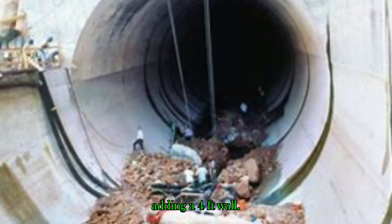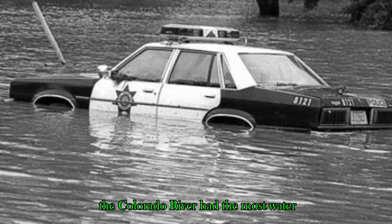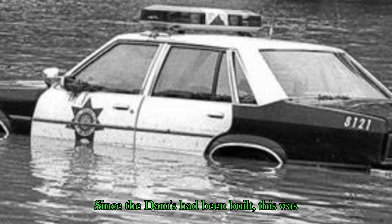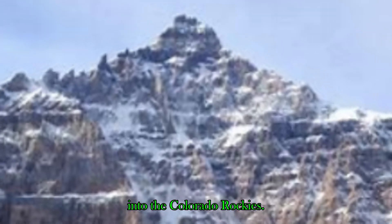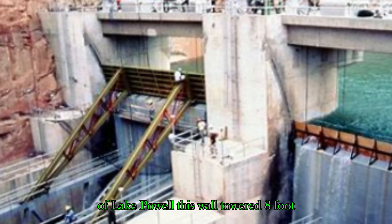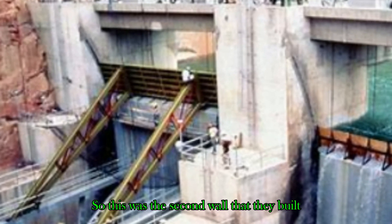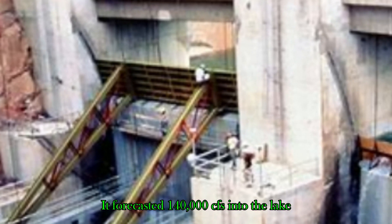In 1984 the weather turned worse. The Colorado River had the most water it had ever seen since the dams had been built, due to the high amount of snowfall received in the Colorado Rockies. They were still fixing the spillway cavitation problem. They built a bigger wall on top of Lake Powell — this wall towered eight feet instead of four feet like the first initial wall. They forecasted 140,000 CFS into the lake in 1984.